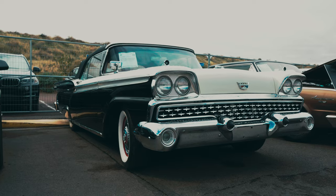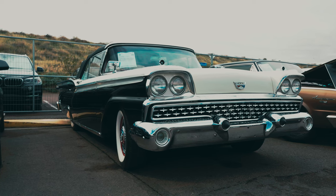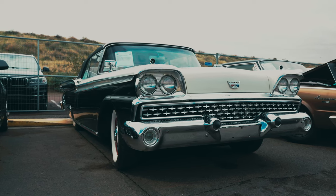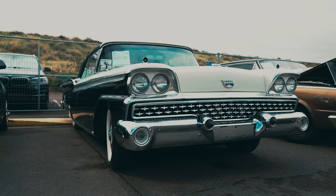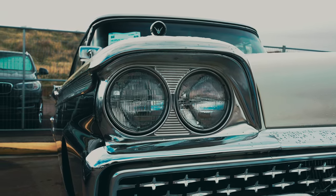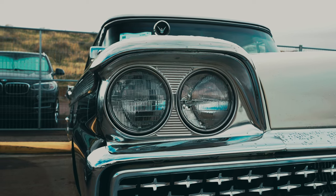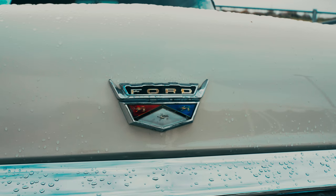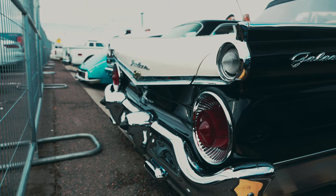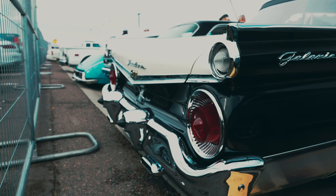The 1959 Ford Galaxy emerged as a significant shift in the Ford lineup. During the 1959 model year, Ford introduced the Galaxy as an additional trim level, effectively assuming the top position from the Fairlane 500. The Galaxy lineup mirrored the Fairlane 500's body styles, offering sedan and hardtop options, while also incorporating the Sunliner and Skyliner convertibles, previously part of the Fairlane 500 range.